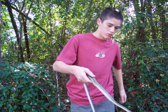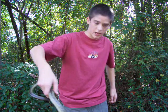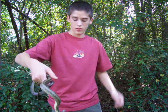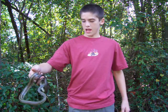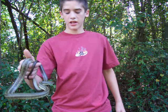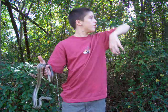Rat snakes are closely related to the corn snake, or the corn snake's closely related to them. As you can see, he's flicking his tongue out trying to figure out what's going on. And they'll use that little tail to wrap around a branch.